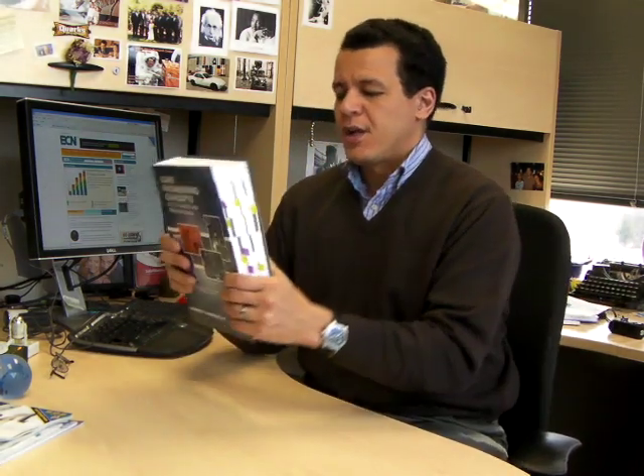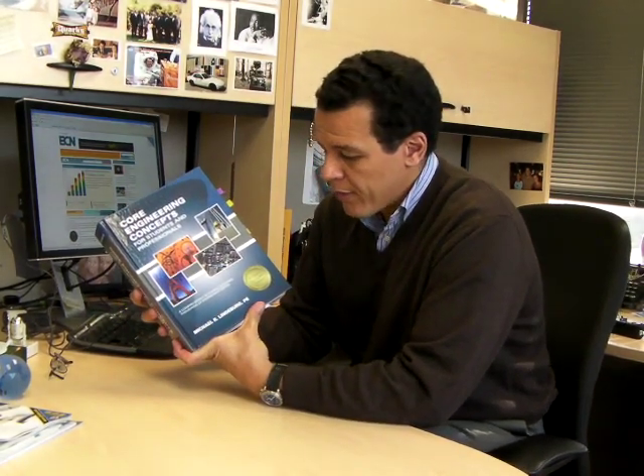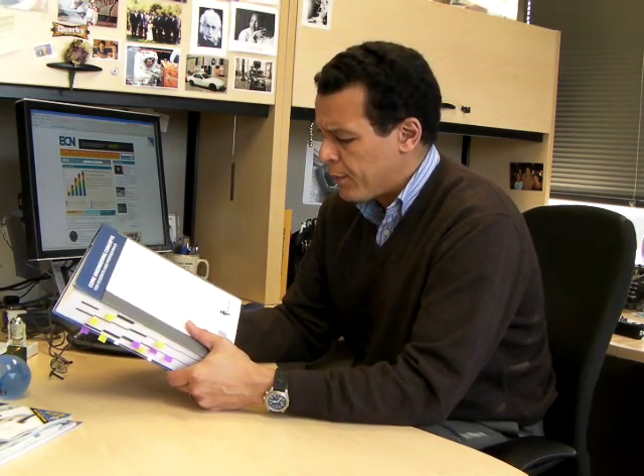Hi, I'm Alex Palt, Editor-in-Chief of Electronic Component News. Recently we got this in the mail. Sometimes it's hard to remember that people are still making big books nowadays, but this is actually a very good book. It's called Core Engineering Concepts for Students and Professionals, and it's by a gentleman by the name of Michael Lindbergh. He's a licensed engineer, and he's been in the industry for quite a while. The book is published by Power to Pass, that's www.ppin2pass.com.